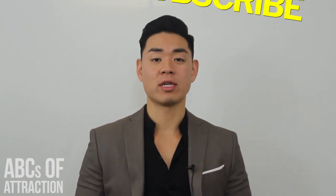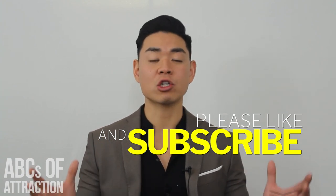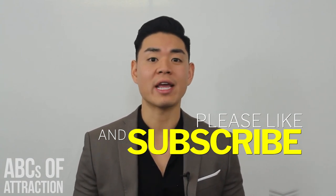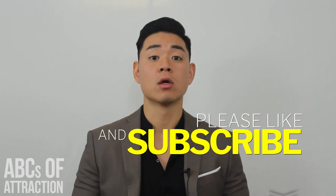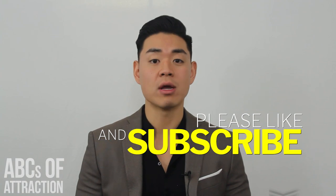So there you have it, guys — three quick fashion tips you can use right now to increase your sexual market value, aka your SMV. Here's a bonus: click on the link below and you'll get bonus material about extra styles like the bad boy style, what kind of clothes to wear based on your city, or any extra wardrobe tips that will really help with your game. Please click the link below for all that material and also please subscribe to my channel.